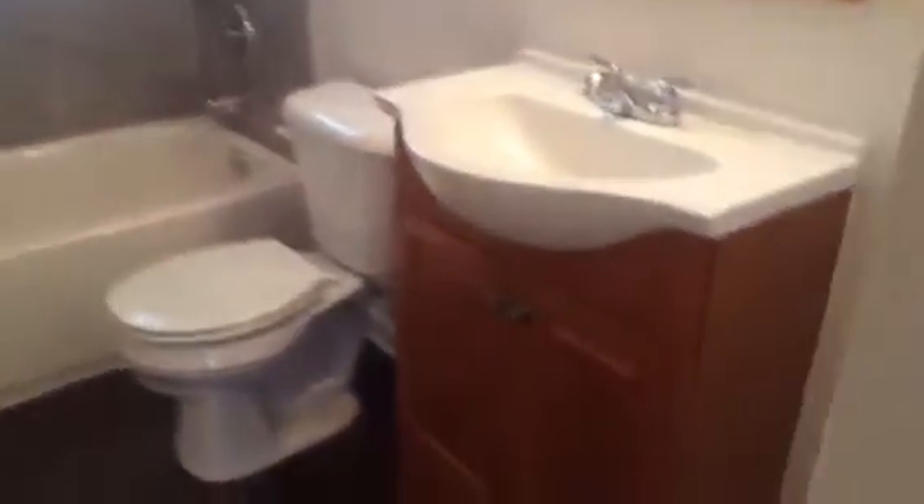And the bathroom. So this will conclude the walkthrough for Tempest Street. This home is now available for rent.